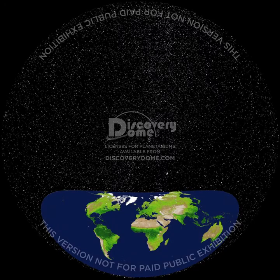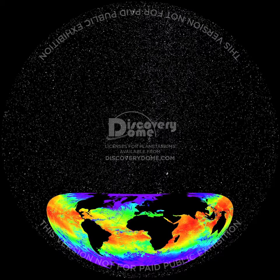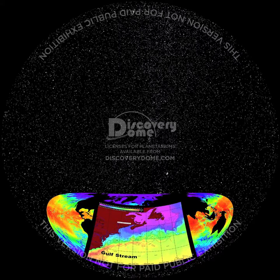Ocean currents define the habitats of marine animals, the courses of ships, and the paths of icebergs. One of the most famous is the Gulf Stream, a warm current flowing northward and then eastward off the North American coast. Sea captains sailing westward set courses north of the eastward-flowing Gulf Stream, while hopefully staying south of the dreaded icebergs each spring.